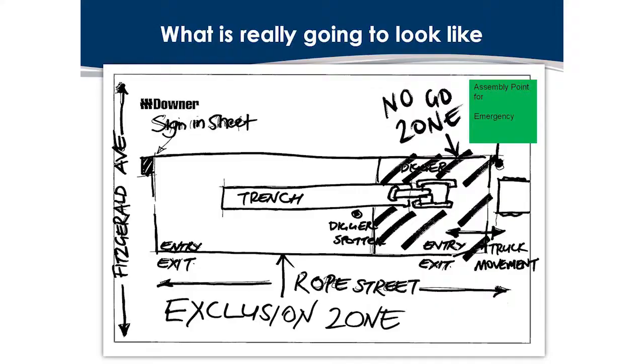It would be nice and tidy like that in theory, but the reality is it's going to look like a rough sketch. And this is what I want to see — that our guys are thinking it through. Very simple sketches, big lines, can't be misinterpreted. You can see in the corner there is a sign-in sheet and a no-go zone in big letters.